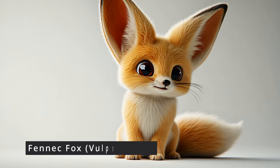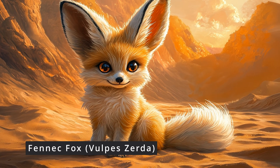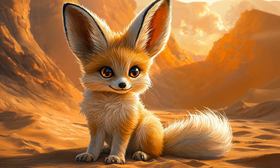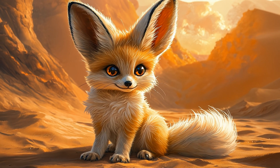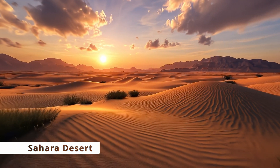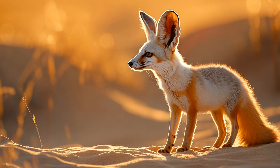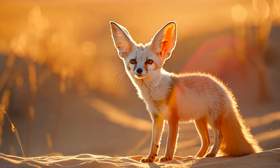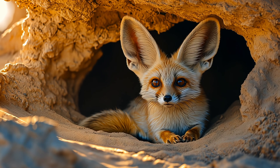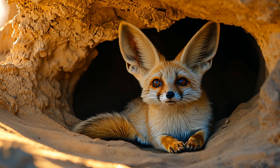Next up, the fennec fox — or as I like to call it, the Disney character that came to life. With those comically large ears and fluffy tails, these desert dwellers look like they walked straight out of an animated movie. Fennec foxes are native to the Sahara Desert, where they're perfectly adapted to their harsh environment. Those big ears? Not just for show. They help radiate heat, keeping these little foxes cool in the scorching desert sun, and they also use their ears to listen for prey like insects and small rodents underground. Talk about super-hearing.